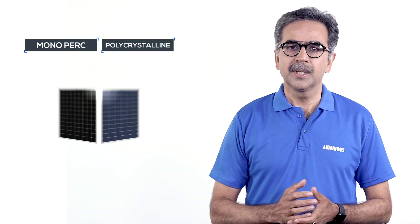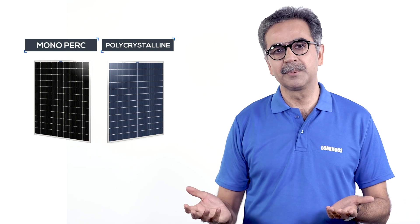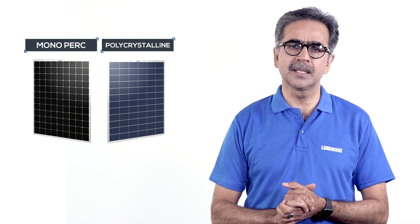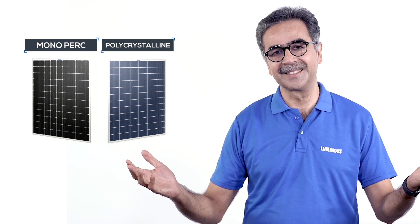We have explained to you the difference between the two types of panels. You can install any solar panel as per your requirement. Both of these panels perform well for 25 years and make your house a happy home.